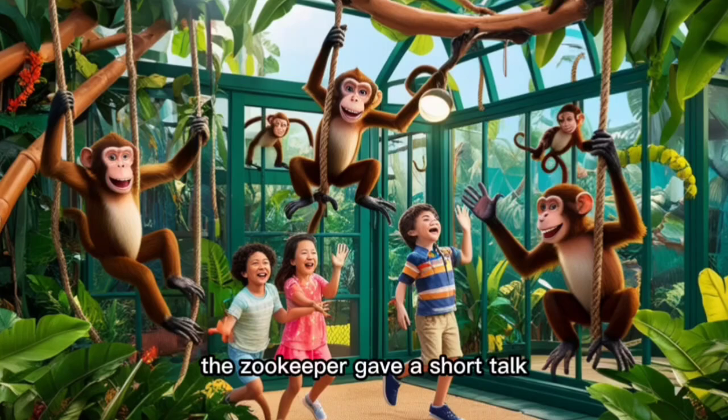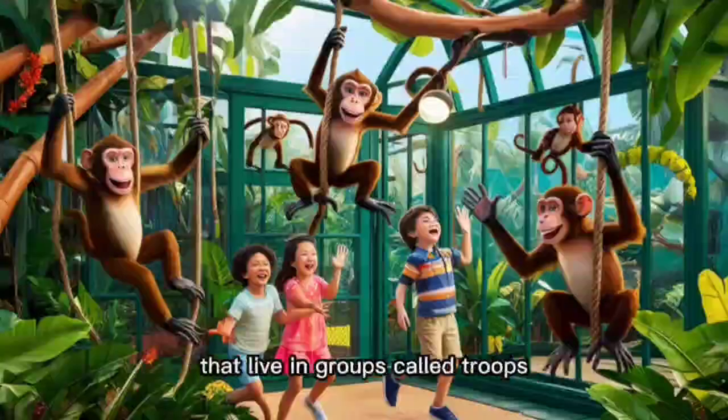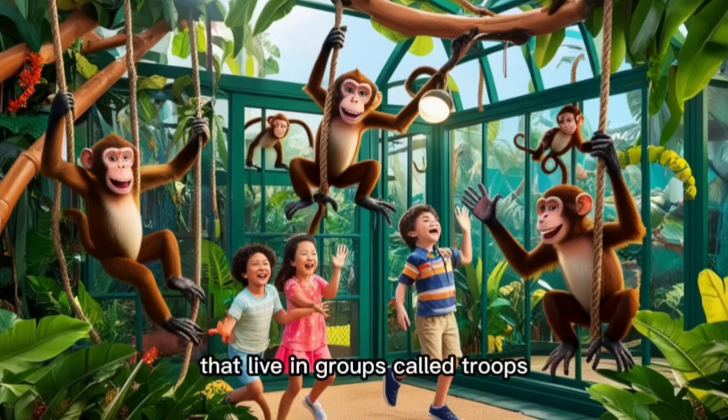The zookeeper gave a short talk about how monkeys are highly social animals that live in groups called troops.